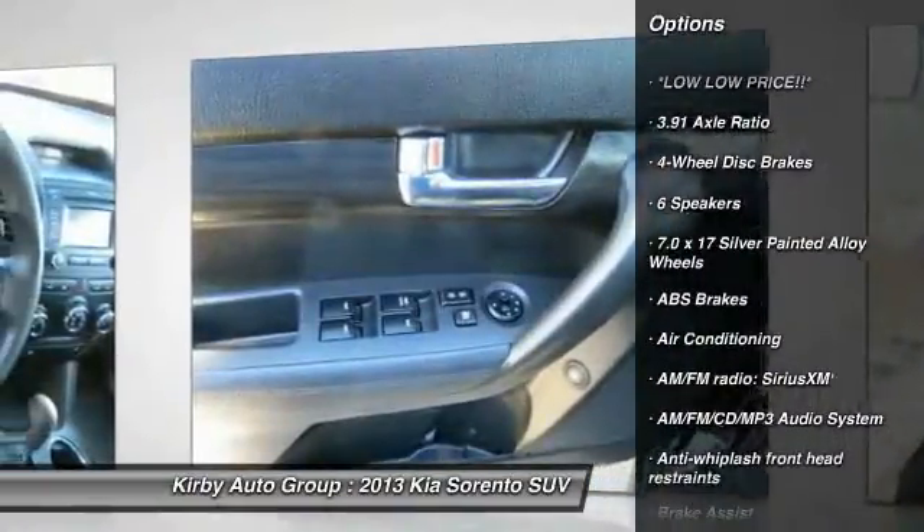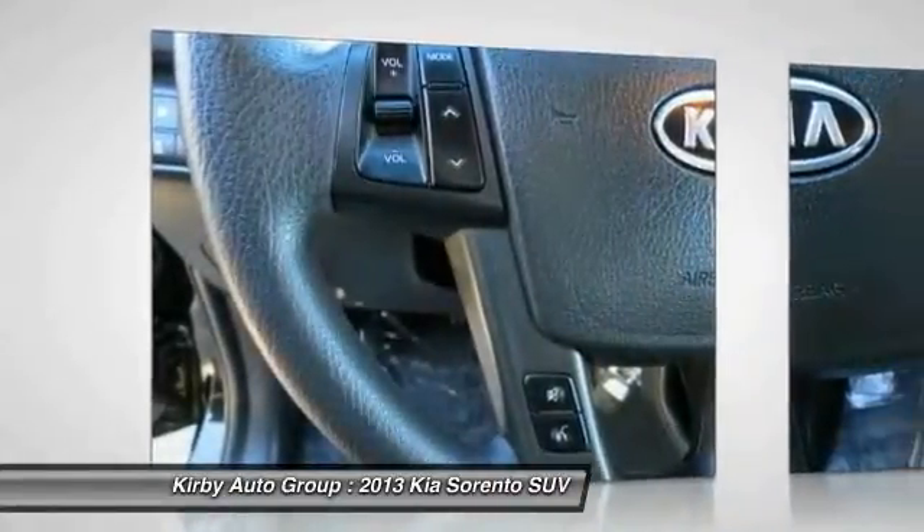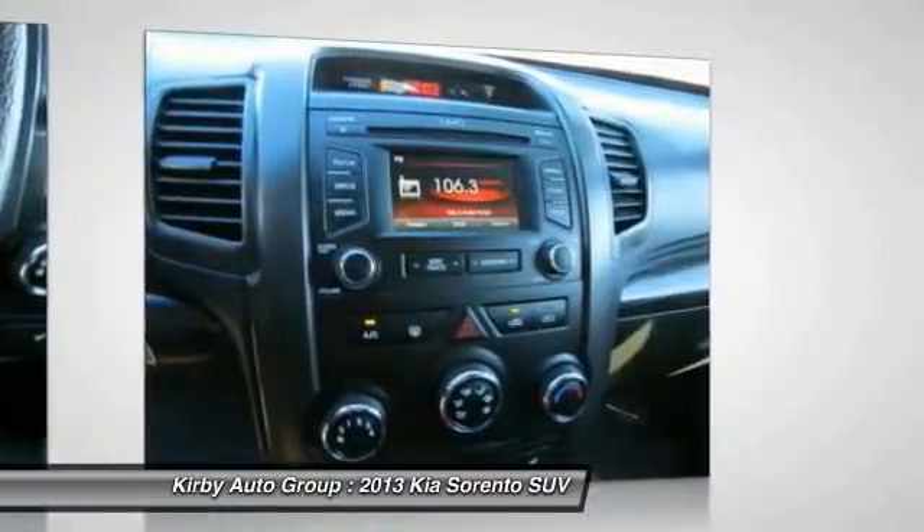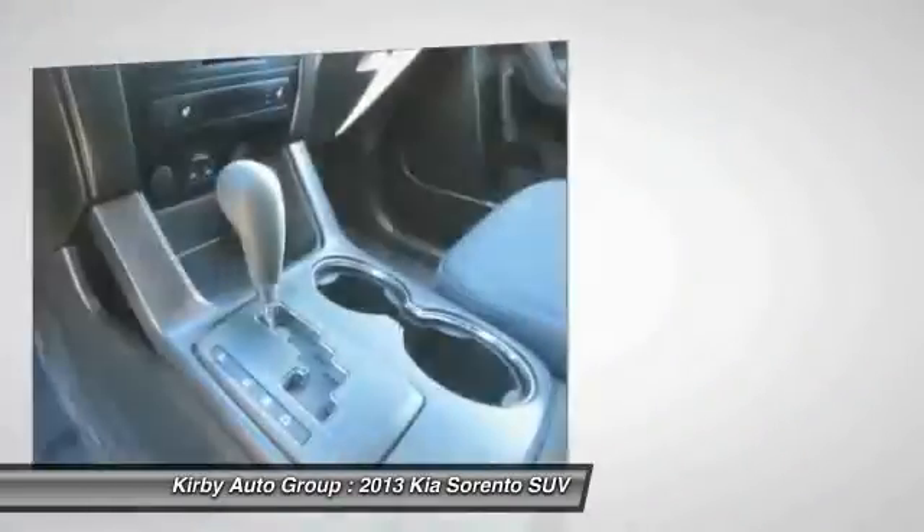Traction control, dual airbags, power steering, air conditioning, front four-wheel disc brakes, AM FM stereo with CD player, trip computer, power windows, rear window defroster.